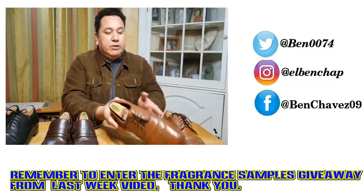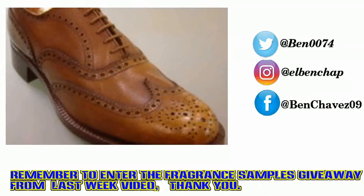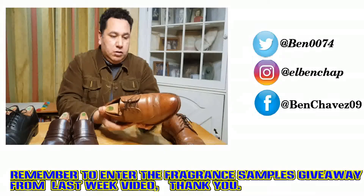On the wingtips here you can see all the perforation on the shoe — that's called broguing — and in this case these are full brogue wingtip derby shoes.